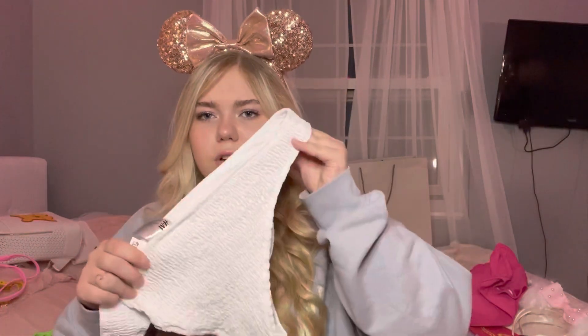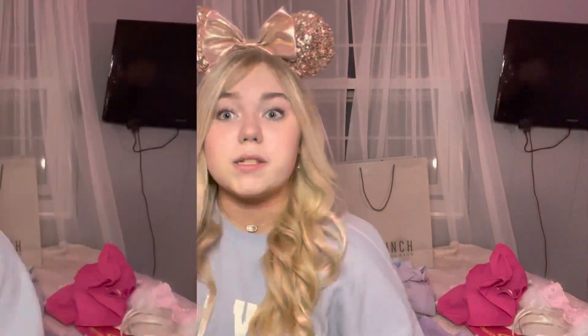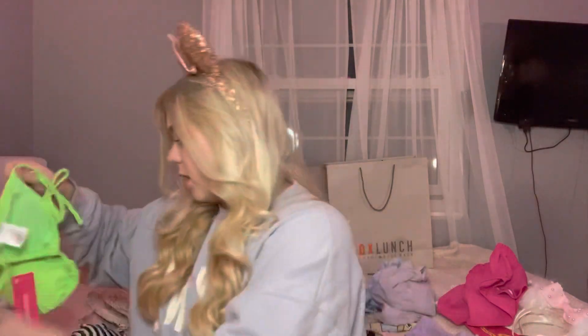Lastly, I have my swimsuit collection — all tops are from Target and the bottoms and one-piece are from H&M. First, this bubblegum pink triangle top paired with H&M scrunchie-material bottoms. Next, a lime green triangle top from Target paired with H&M bottoms in black.